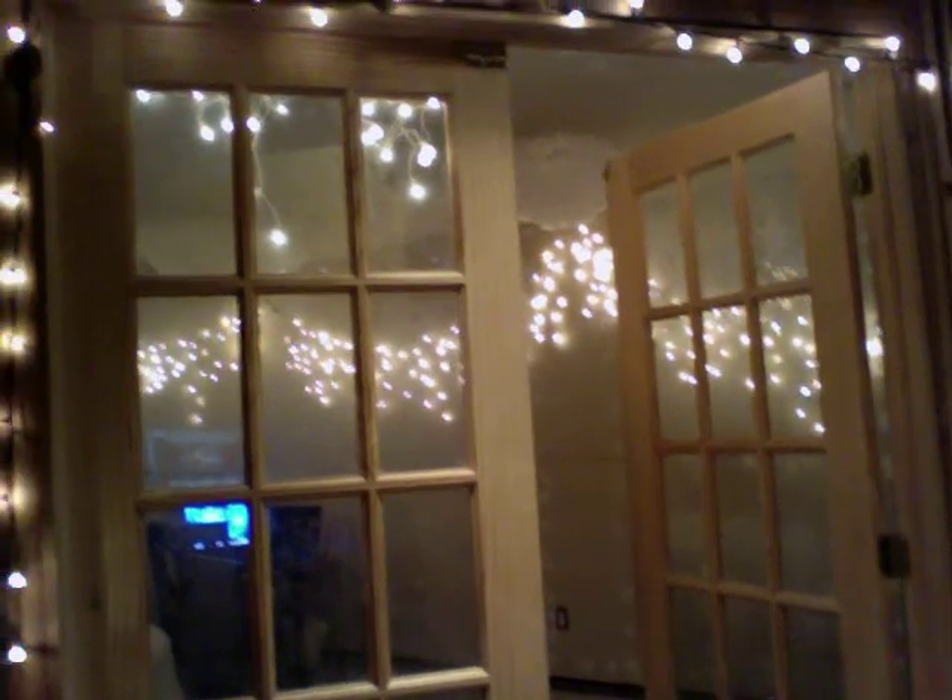Hey guys, so it's Witches Forever, and today we're going to be showing you our witch room. This is our first video, and so we thought our first video would be our room.